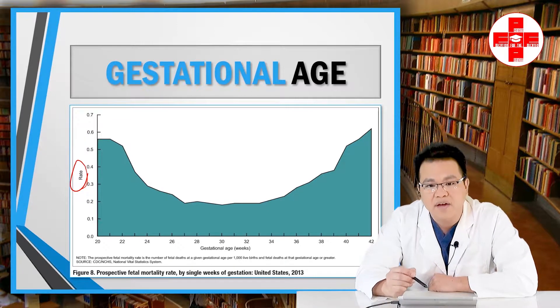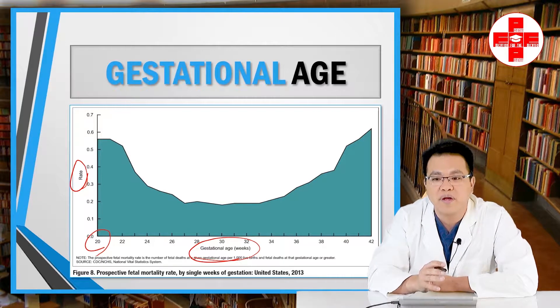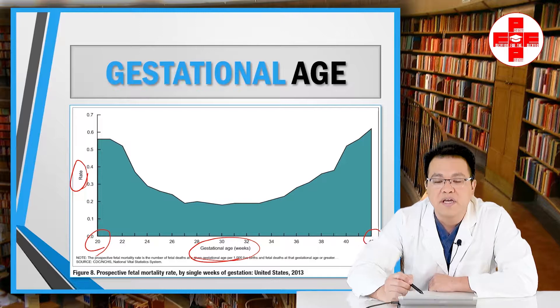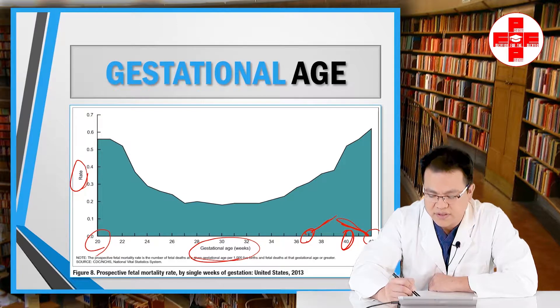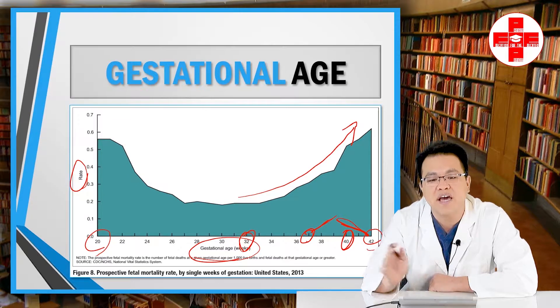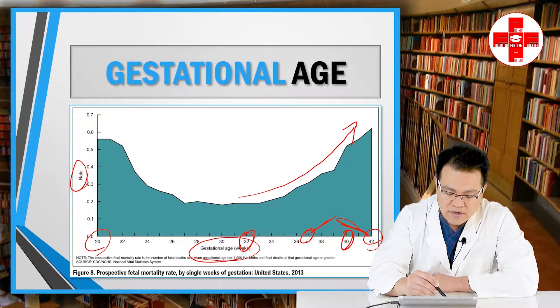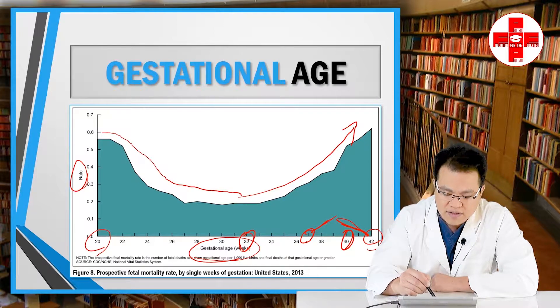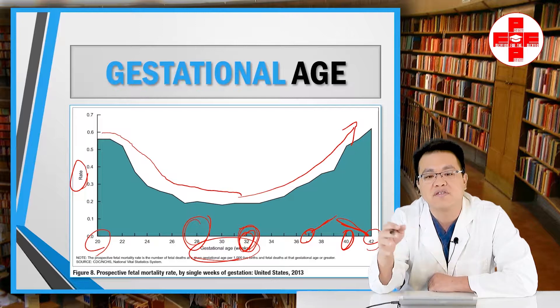The y-axis shows number of cases per 1,000 deliveries, and the x-axis shows gestational age from 20 weeks — the halfway point — all the way to 42 weeks. Your estimated due date is 40 weeks, and full-term pregnancy is technically 37 to 42 weeks. The risk of stillbirth starts increasing at about 32 weeks, around eight months of pregnancy, and slowly but steadily climbs after that. The nadir — the lowest risk — is between 28 and 32 weeks, and after eight months it starts creeping back up.